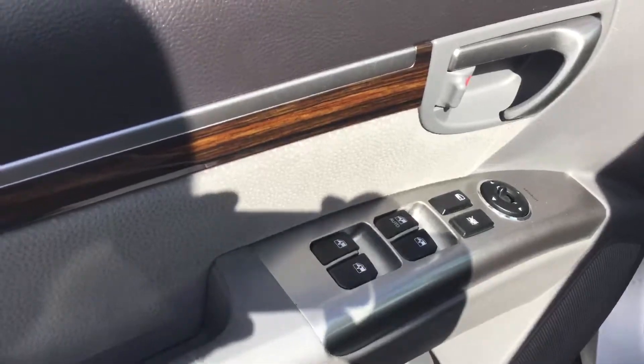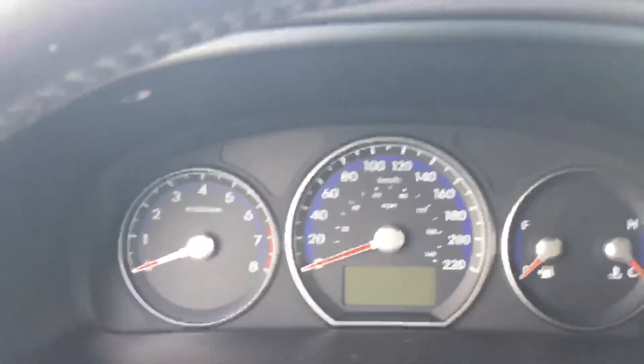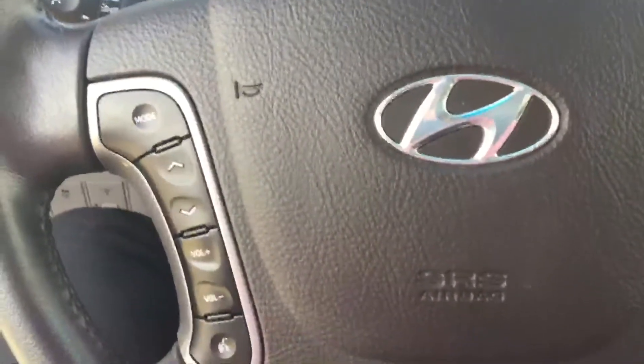As you can see it has power windows, power locks, very clean. I'll show you the odometer display here — it also has all your buttons for your speakers and your phone.